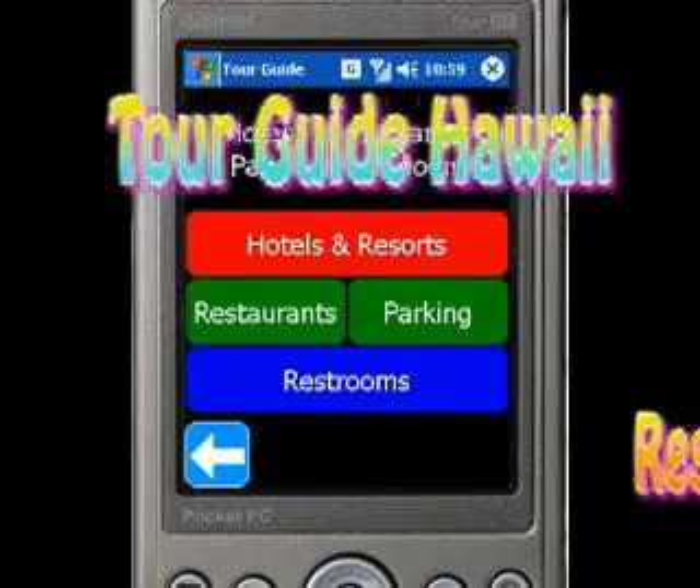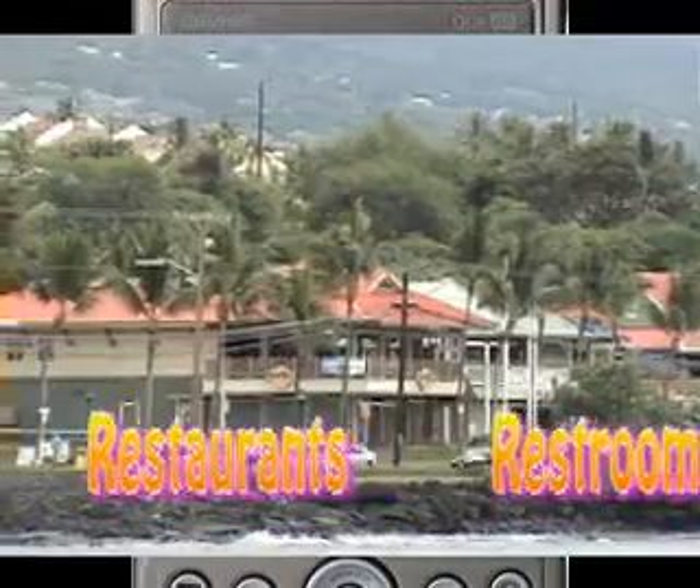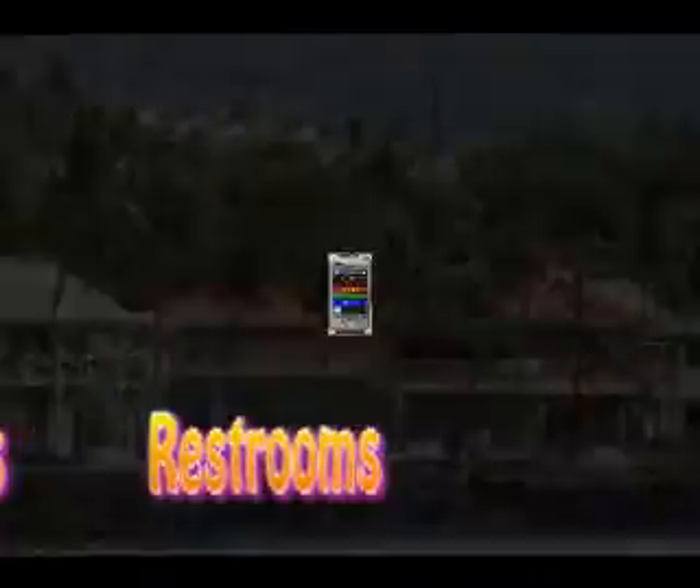In services mode, you will find guides to the hotels and resorts, restaurants, parking, and of course all the nearest public restrooms.